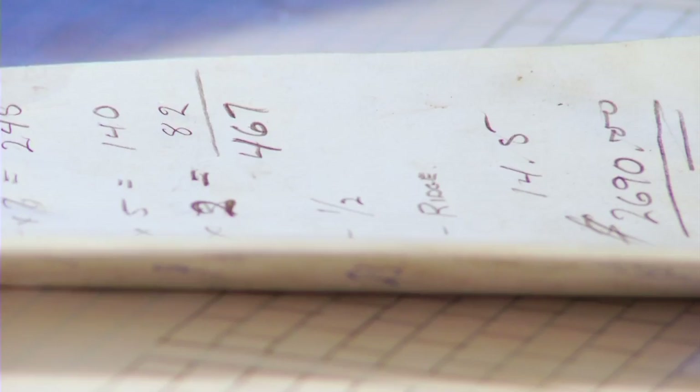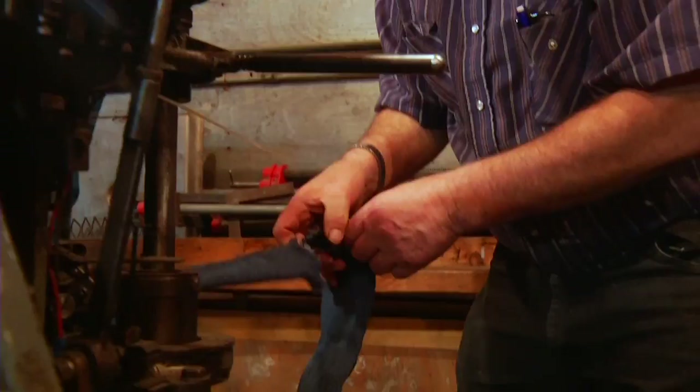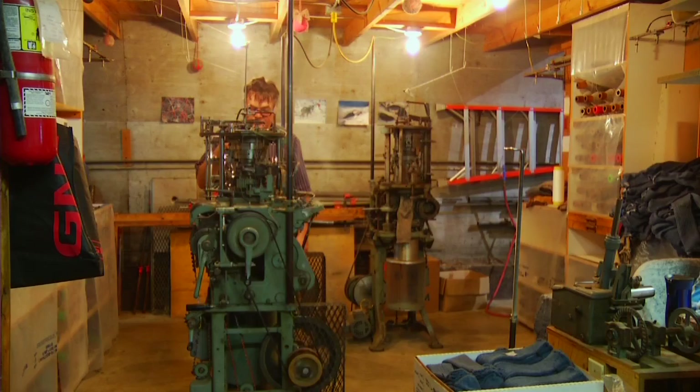A lot of the machinery is old enough that if something breaks, quite often you have to figure out a different way to do the same thing. If you have gears that you can no longer get, you have to figure out a different way to put the whole thing together. He does that quite often.